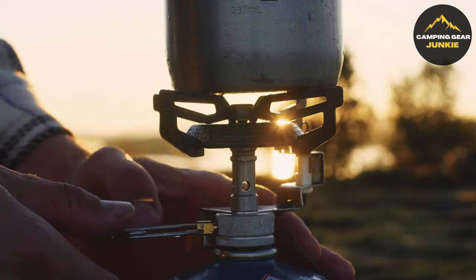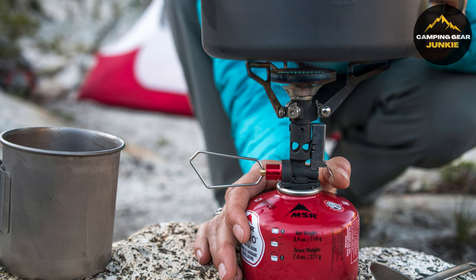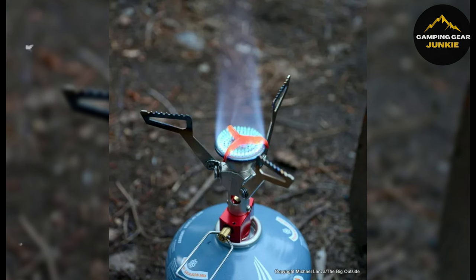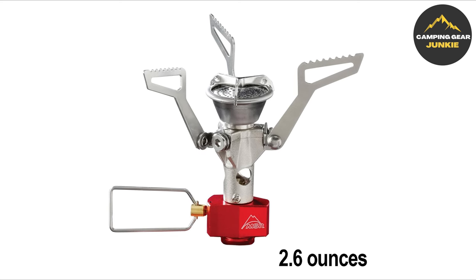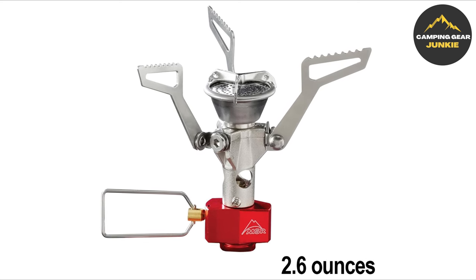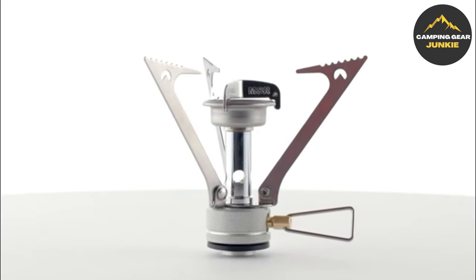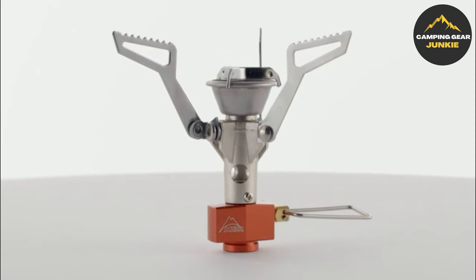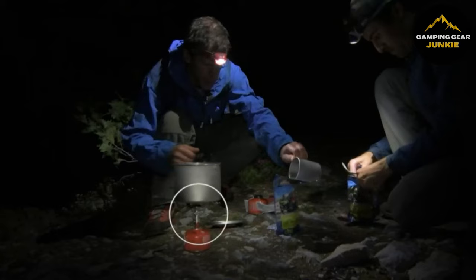To wrap up our list, satisfy your hunger during outdoor adventures with the MSR Pocket Rocket 2 Stove, a powerhouse cooking companion in the great outdoors. This lightweight and compact stove is excellent for backpacking and camping. It is compatible with several types of cookware, ensuring ample cooking capacity. Weighing just 2.6 ounces and compact at 2x2x3 inches, this folding canister stove is perfect for various outings such as backpacking, hiking, and trekking. Incredibly efficient, it boils a liter of water in just 3.5 minutes.